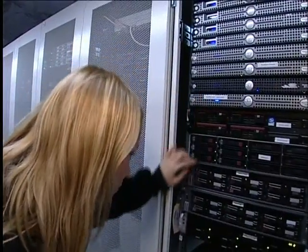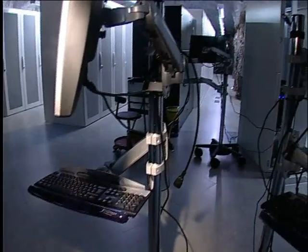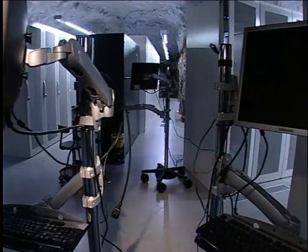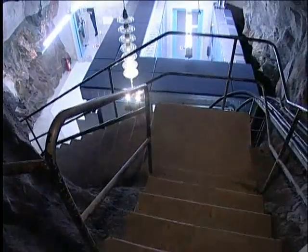Sweden has always been known for its high technological profile and also for design. This is, I would say, a typical Swedish project — you add a lot of design and you get this result, which is fantastic.